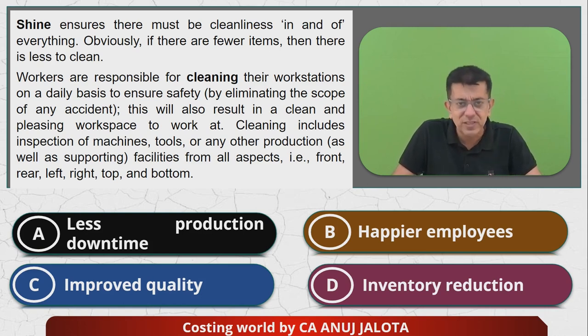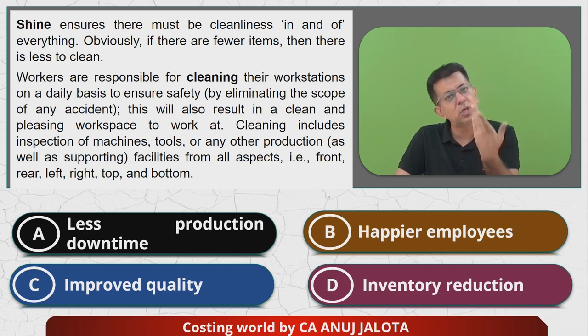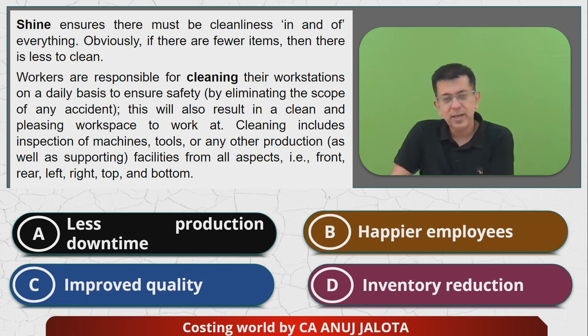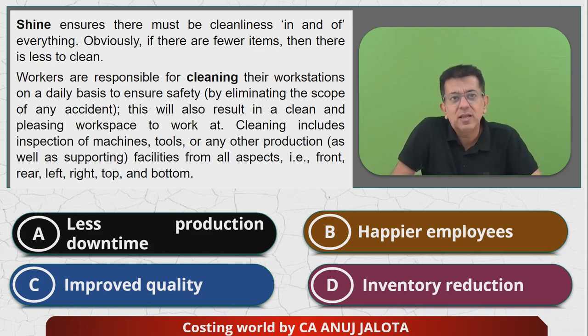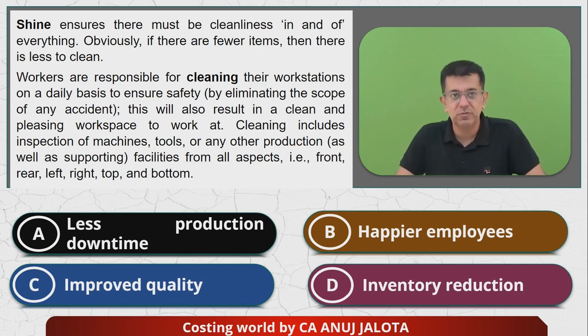More items means more accidents are possible. For example, on your table you have a computer and you also keep water — one day something wrong will happen. I used to work in a very bad position on my laptop with water always next to it. One day my dog Roger came and dropped the water on my laptop — it just went away and never came back. So these are things that might happen if your place is not clean. This will also result in a clean and pleasing workspace. Cleaning includes inspection of machine tools and production facilities from all aspects: front, rear, left, right, and bottom.